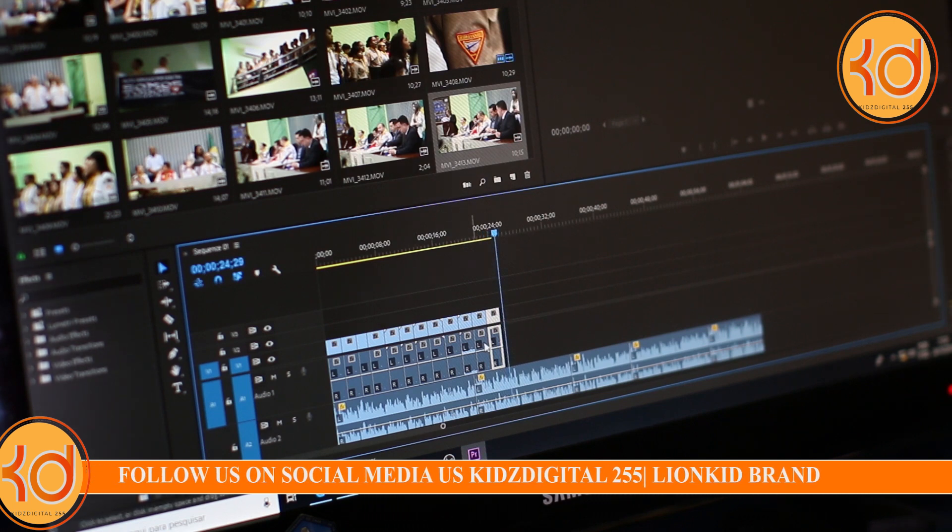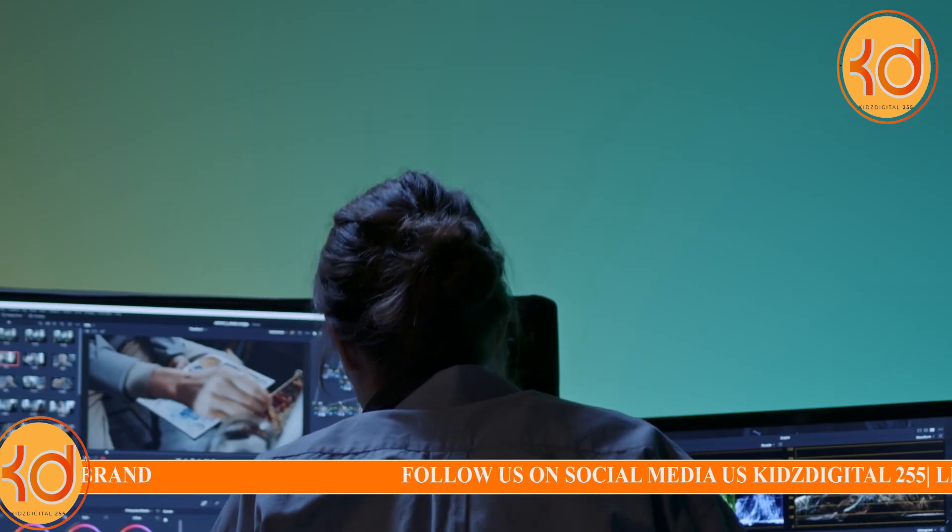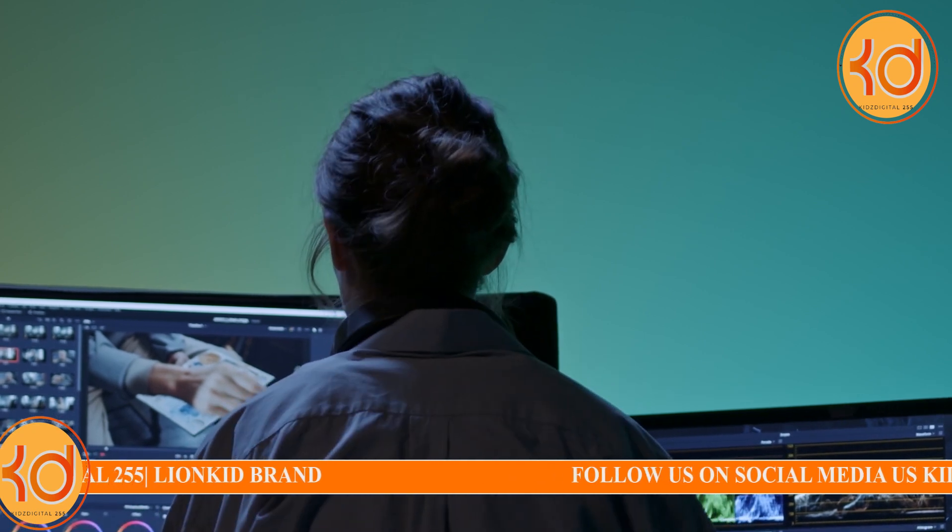6. AI-enhanced Image Editing. Adobe Sensei AI, available in Adobe Creative Cloud, can help you enhance images and graphics used in your videos.